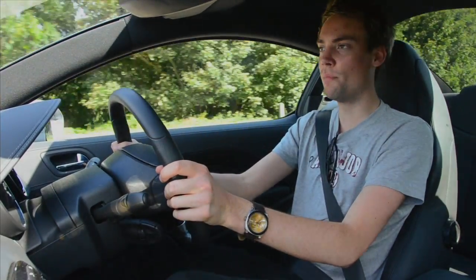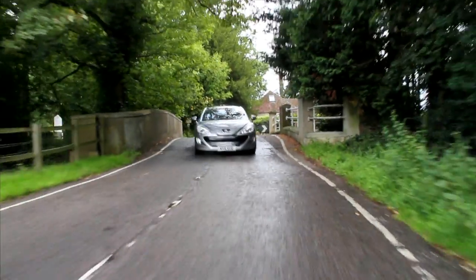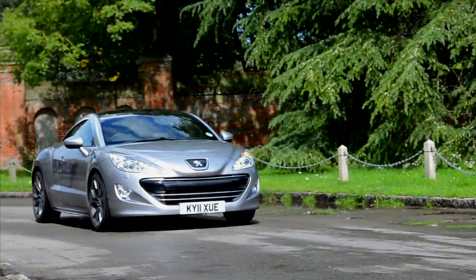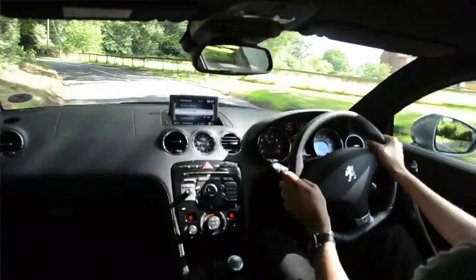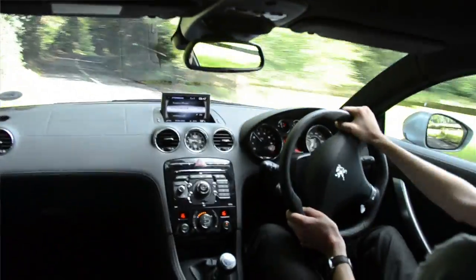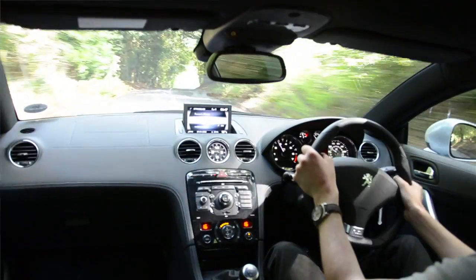Does this RCZ keep up with the handling dynamics of Peugeots of the past? Unfortunately not. Although it does have a great turn-in and loads of grip with those big wheels at the front, there is a distinct lack of feel in the car. The weight of the steering is comforting, but there's just no feedback coming through. As well as the pedals — the clutch is extremely long, and the brake takes loads of servo assistance before you actually get to the biting point.